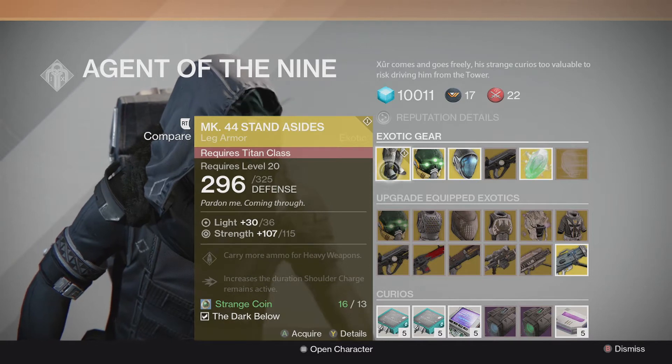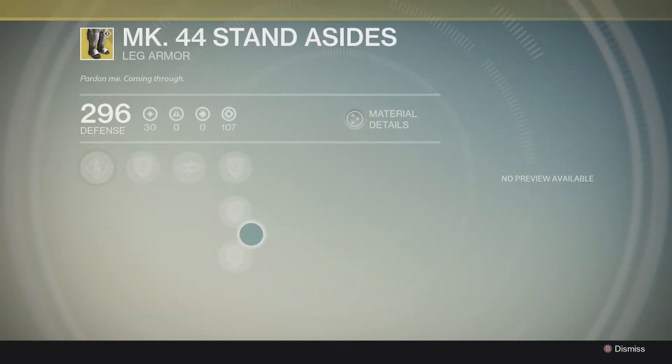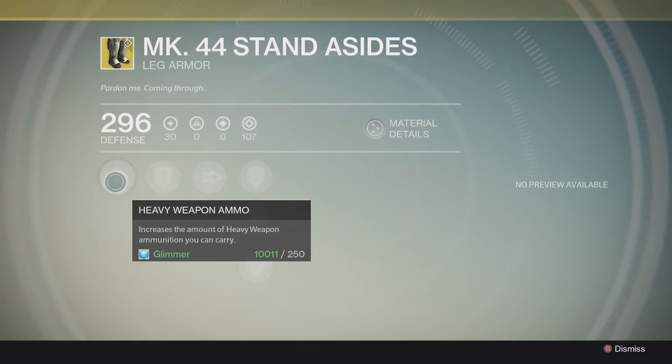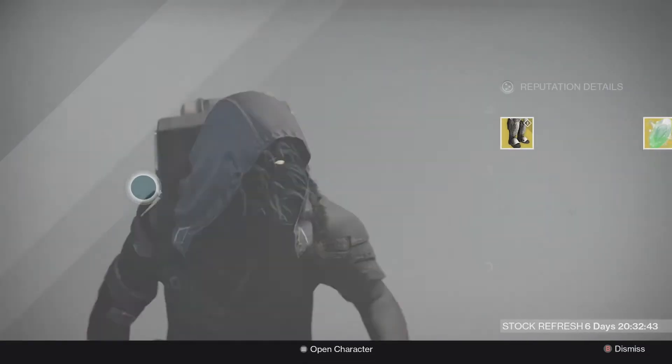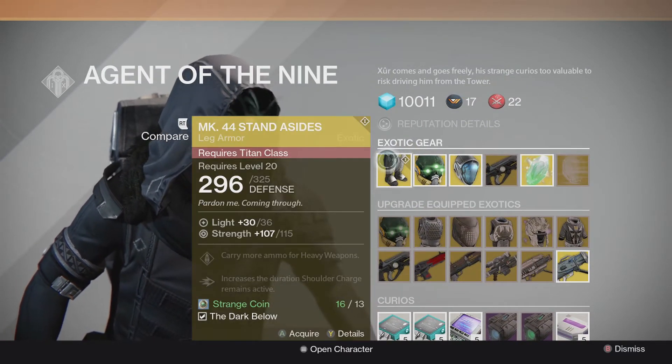So he's got the Mark 44 Stand-Asides. Decent stat roll — this is definitely something you're going to want to pick up if you like using shoulder charge. It remains active for a few more seconds than normal and you get an extra little bit of heavy ammo, although I think the Ruin Wings are definitely a better way to go.